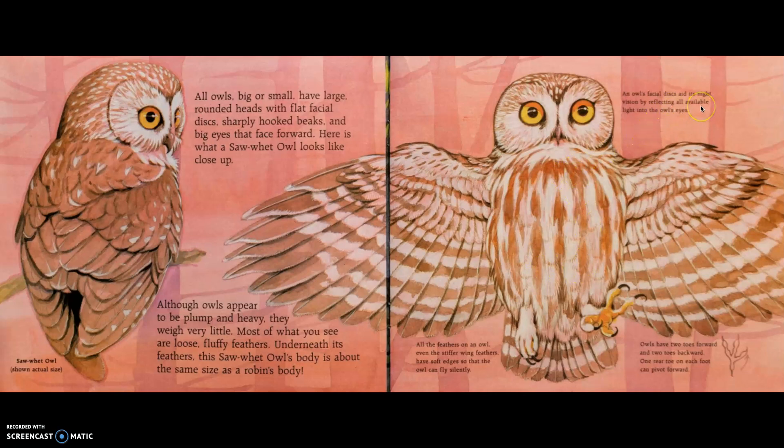An owl's flat facial discs aid its night vision by reflecting all available light into the owl's eyes. All the feathers of an owl, even the stiffer wing feathers, have soft edges, so the owl can fly silently. Owls have two toes forward and two toes backwards; one rear toe on each foot can pivot forward. Pivot means to change sides.